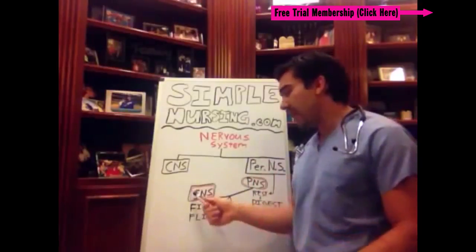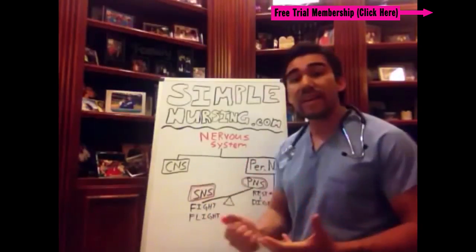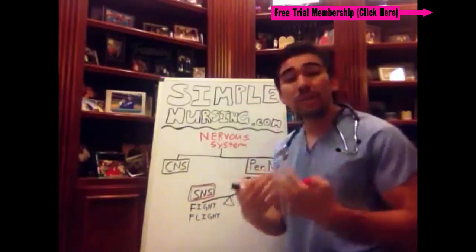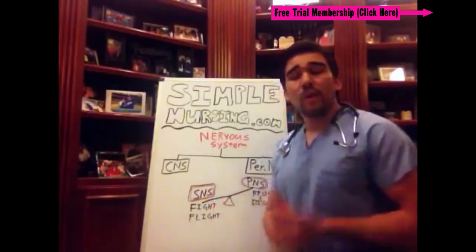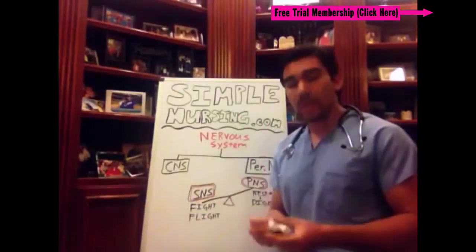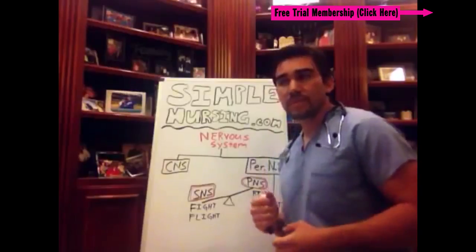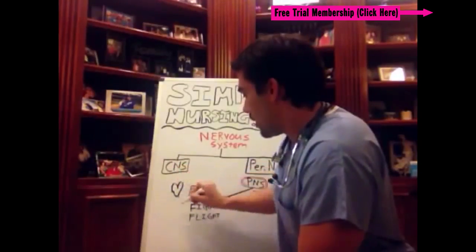In your peripheral nervous system you have your sympathetic nervous system, which is your fight-or-flight response. If a bear is chasing you — oh snap — that's your sympathetic nervous system because you're running. What main organs do you really need if you're going to be running from a bear, or if you stay and fight the bear? You really only need your lungs to breathe deeper and your heart to pump faster, to get more oxygen to those muscles. So it influences your heart and your lungs.